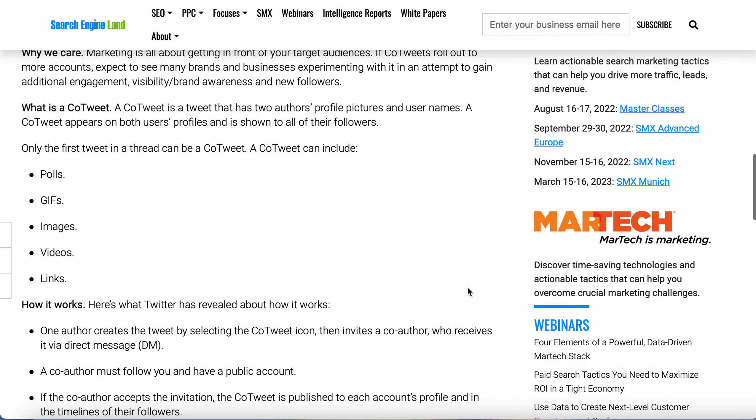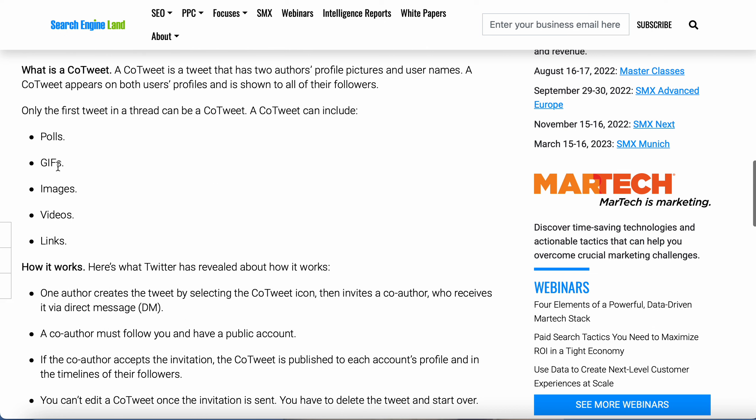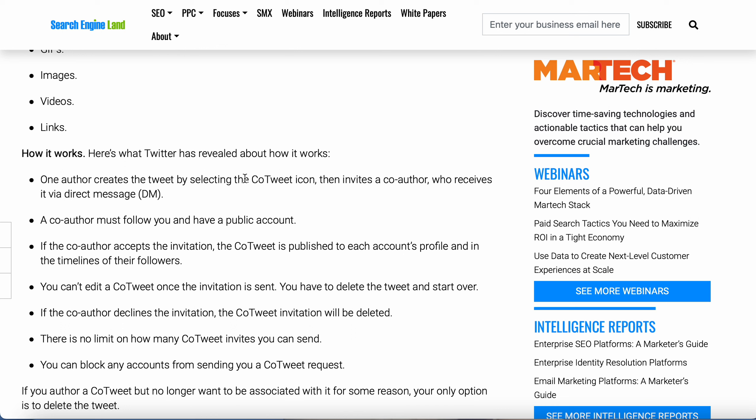You can do that with polls, GIFs, images, videos, and links. This is how it works: one author creates a tweet and by selecting the co-tweet icon, they invite the other person who receives it via direct message. The other person must follow you and have a public account also. If the co-author accepts the invitation, the co-tweet is published to each account's profile in the timelines of their followers.